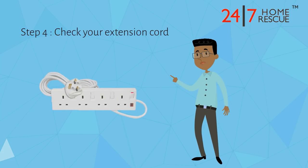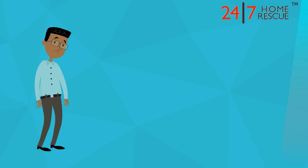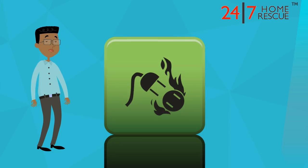Step 4: Check your extension cords. One of your extension cords could also be shorting out. Perhaps it isn't plugged in properly or is damaged. Your fuse box will trip to prevent this from causing electric shocks or fires.